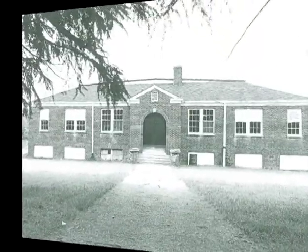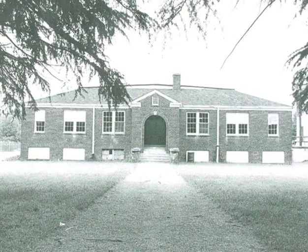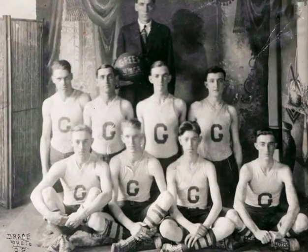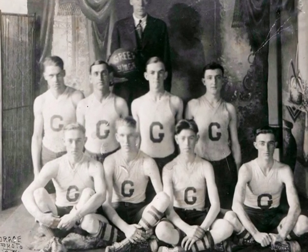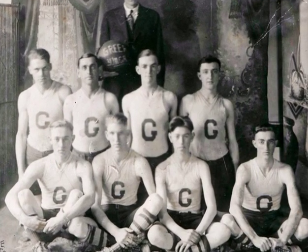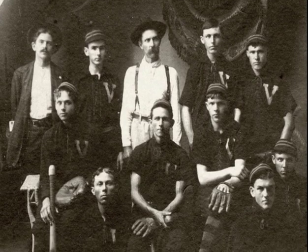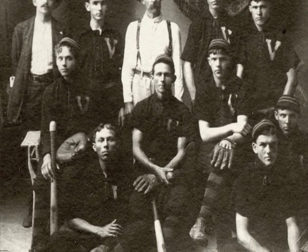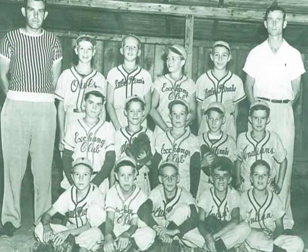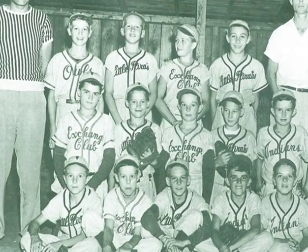But it was fun living in the mill village. There was a YMCA like this one at Victor Mill. There were basketball teams who played other mill teams from Greenville. There were baseball teams for children and adults. Each mill had a little league baseball team. These are the all-star players.